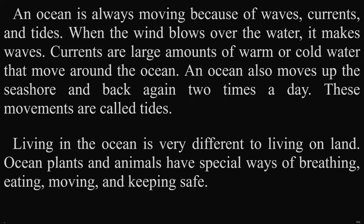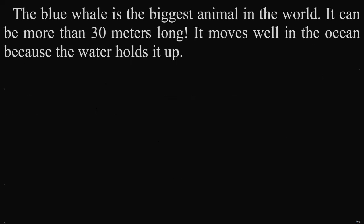Living in the ocean is very different to living on land. Ocean plants and animals have special ways of breathing, eating, moving, and keeping safe. Discover! The blue whale is the biggest animal in the world. It can be more than thirty meters long, and it moves well in the ocean because the water holds it up.